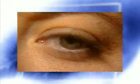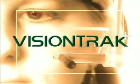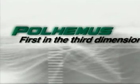Imagine having the power to know precisely what a person is looking at, and the power to know how they feel about what they're seeing. Introducing VisionTrack, the world's most powerful real-time eye and head tracking laboratory, from Paul Hemus, first in the third dimension.